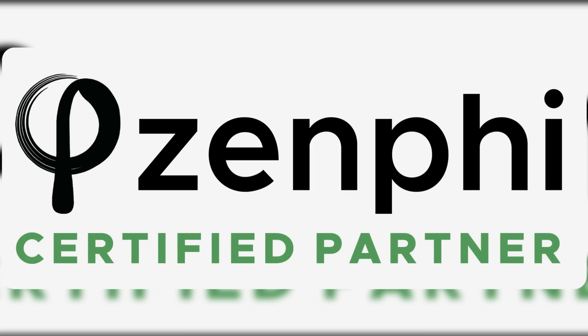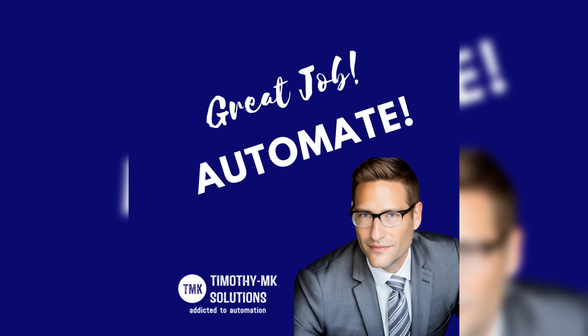Our services are in high demand. Timothy is one of the only certified trainers and Zenfee partners in the United States. This makes Timothy M.K. Solutions your best choice to kickstart your automation journey.